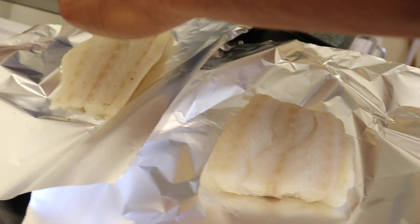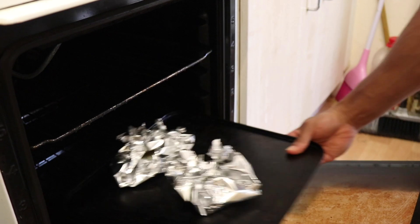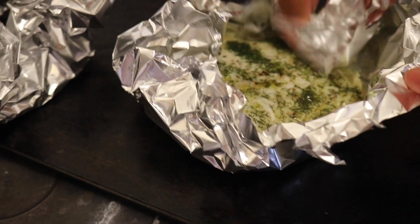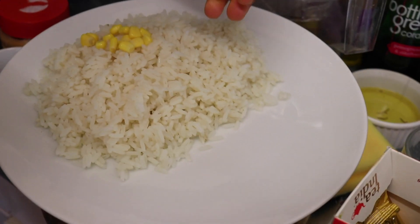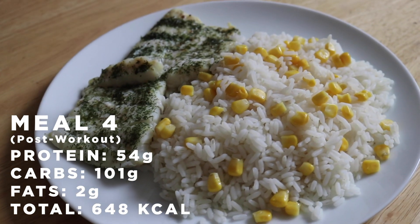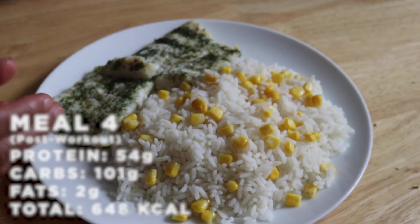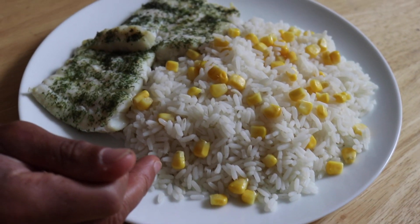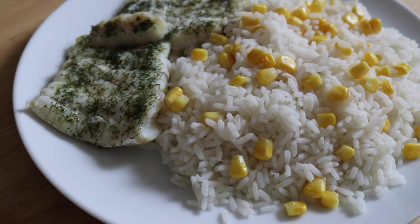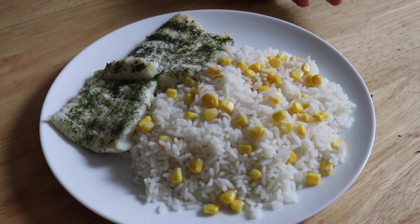Now we're preparing our post-workout meal. Strain the rice, wash it nicely, then boil it for around 10 to 15 minutes. Season the fish with salt, pepper, and dill, use a little bit of olive oil, and put it in the oven for around 17 to 20 minutes. Sprinkle some sweet corn on and you're finished. Post-workout meal number four: white rice, cod, and sweet corn. A good source of carbs to replenish glycogen stores after a heavy workout, plus a high amount of protein. Add barbecue sauce or sweet chili sauce if you want more flavor.